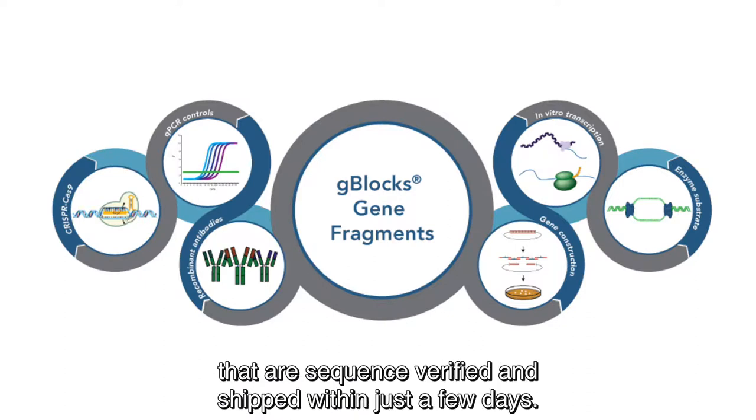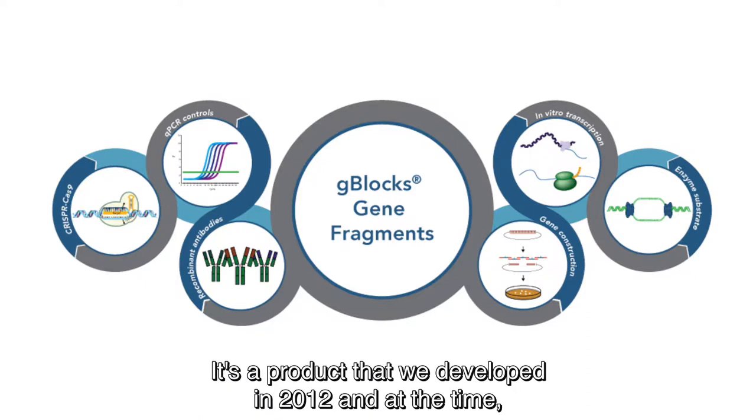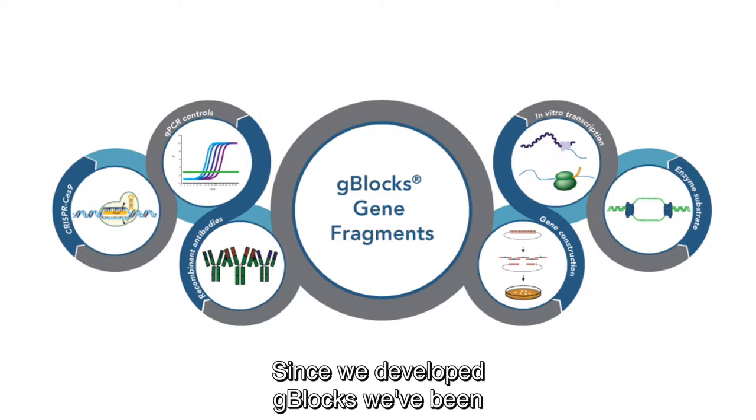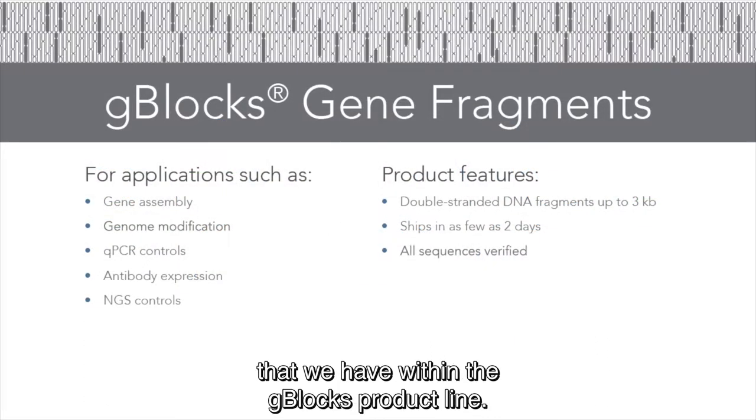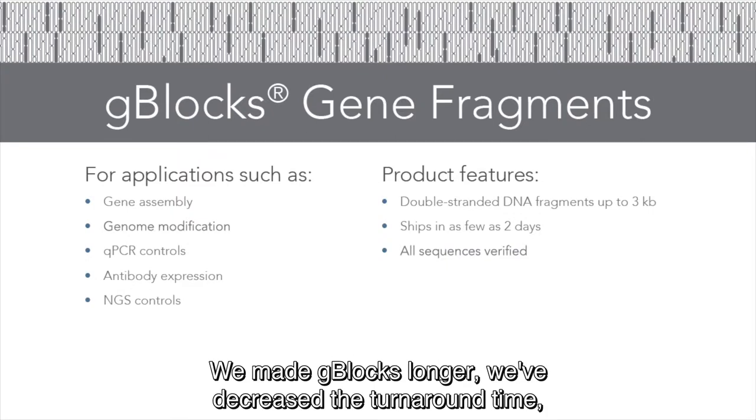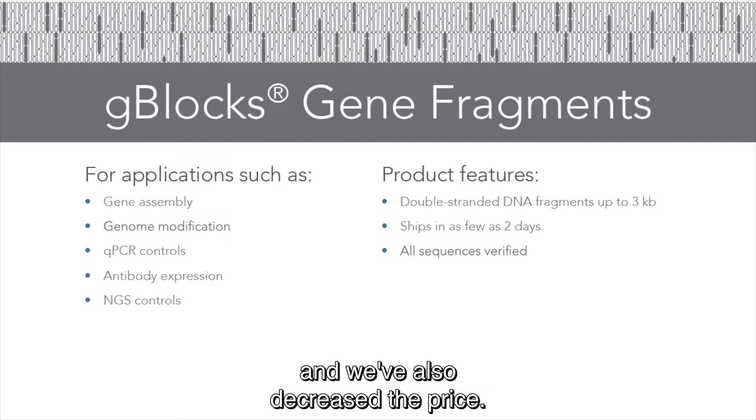G-blocks are linear double-stranded DNA fragments that are sequence verified and shipped within just a few days. It's a product we developed in 2012 and at the time there was nothing like it on the market. Since then we've been able to expand the range of offerings within the G-blocks product line — we've made G-blocks longer, decreased the turnaround time, and decreased the price.